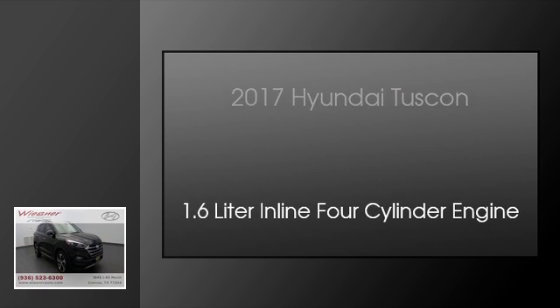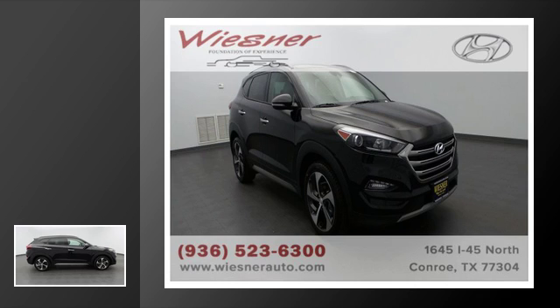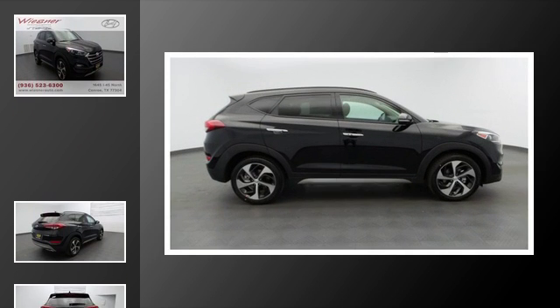This is a 2017 Hyundai Tucson. This crossover has an automatic transmission and a 1.6-liter inline four-cylinder engine.